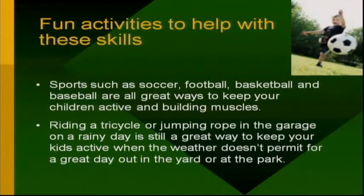Fun activities to help build these skills would be soccer, football, basketball, and baseball — all great ways to keep your children active and building muscles. Riding a tricycle or jumping rope in the garage on a rainy day is still a great way to keep your kids active when the weather doesn't permit for a day out in the yard or at the park.